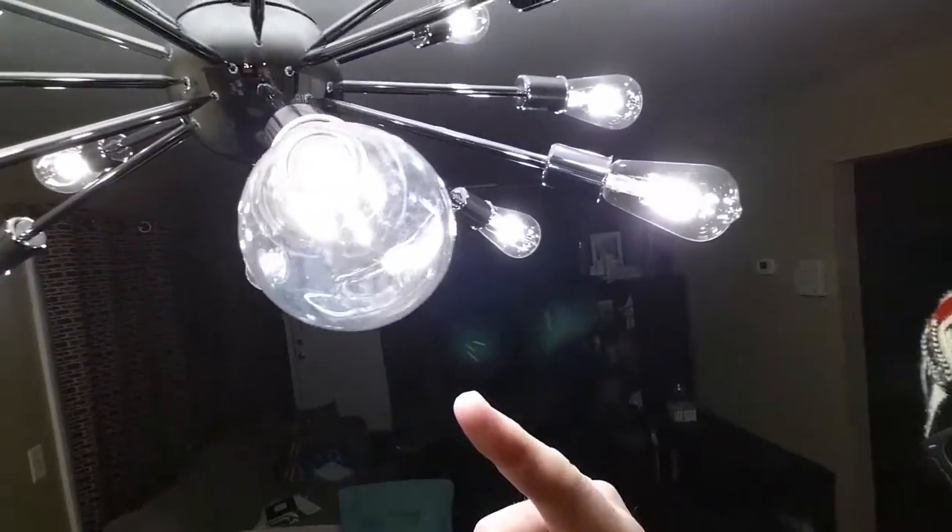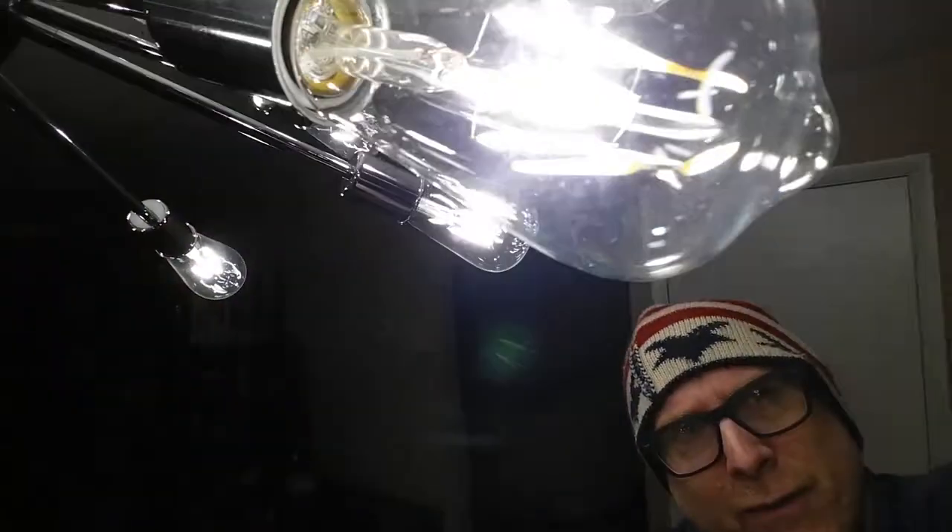These are the Edison bulbs. Yeah, check those babies out — they are awesome. You can kind of see the filament on the side.